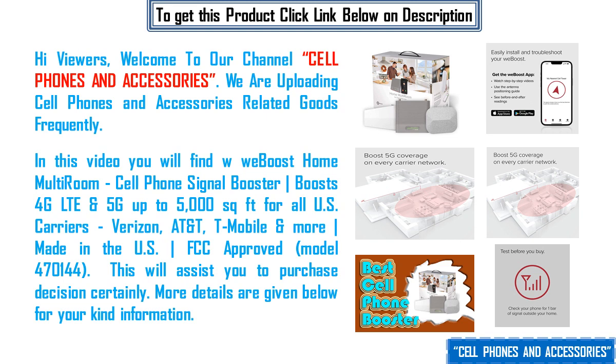In this video you will find weBoost Home Multiroom Cellphone Signal Booster, which boosts 4G LTE and 5G up to 5000 square feet for all US carriers — Verizon, AT&T, T-Mobile and more — made in the US and FCC approved.